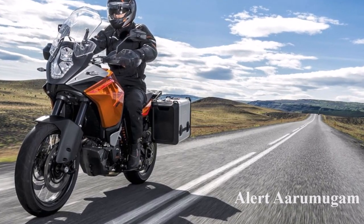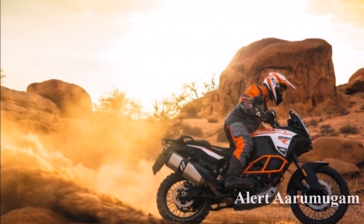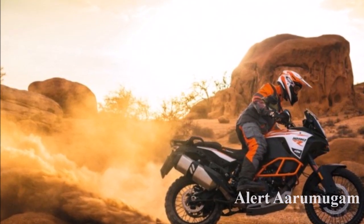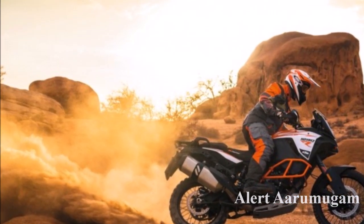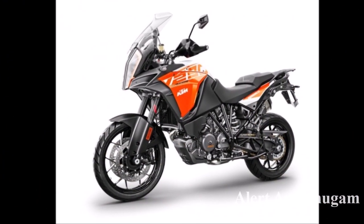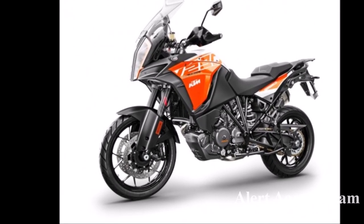The RC and Duke bikes share this engine. It features an RSP gearbox, dual channel ABS, and slipper clutch. It also comes with a TFT instrument console, alloy wheels, spoke wheels, and ride-by-wire technology.